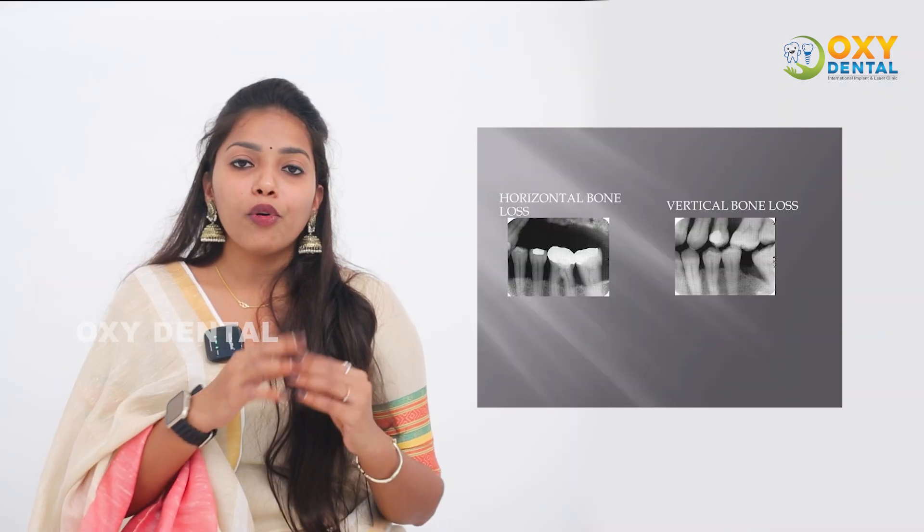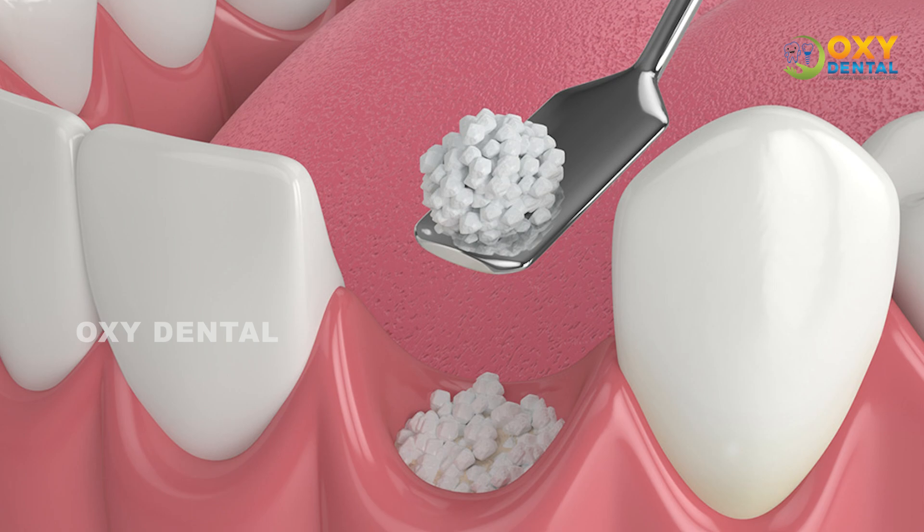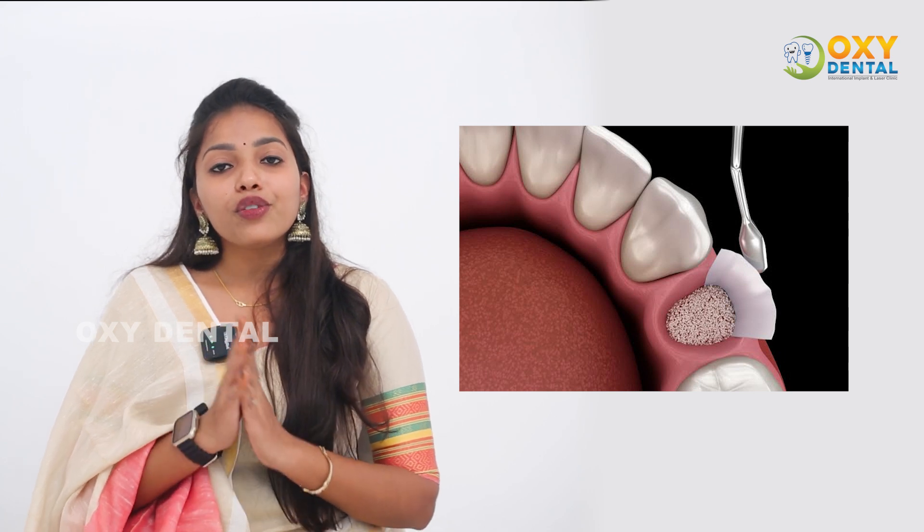So we have bone loss patterns, and we have a solution for the bone — we are able to regrow the bone. We have bone grafts available in the market.